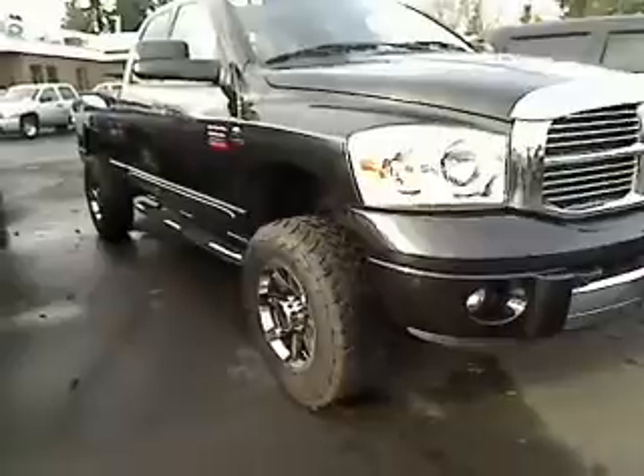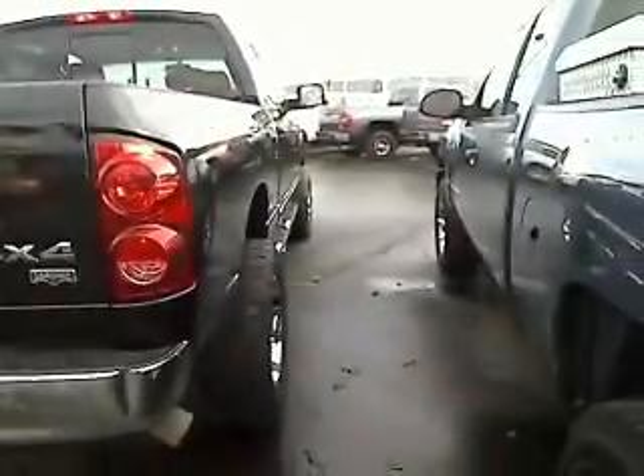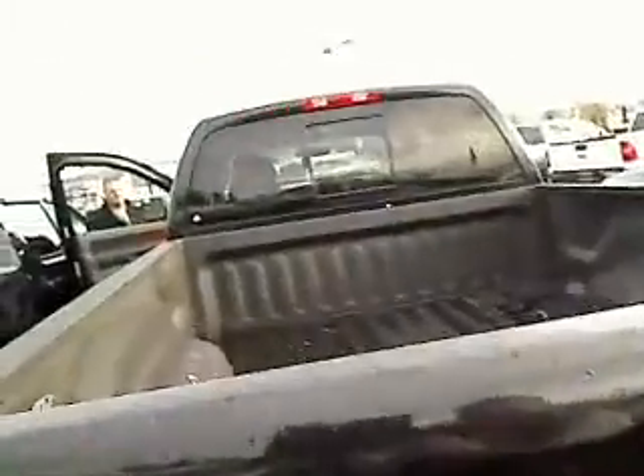This is a sharp looking rig. Nice wheels. It's got the privacy glass, full-size four doors. Take an angle of the vehicle from right here — this is a good looking truck. It's got the tow package of course, the spray-in bed liner, and a rear slider.